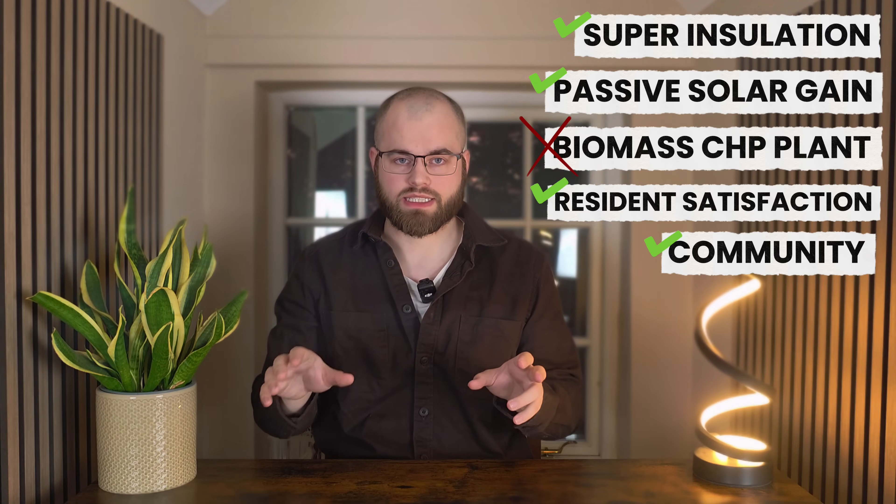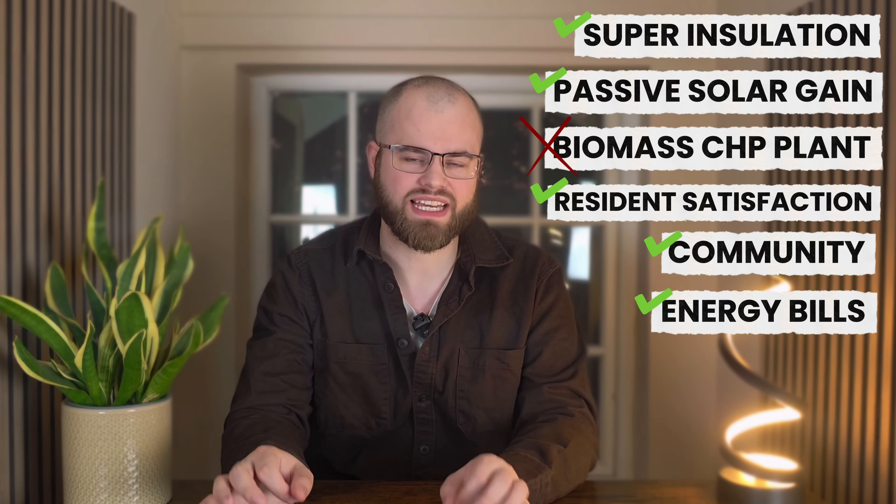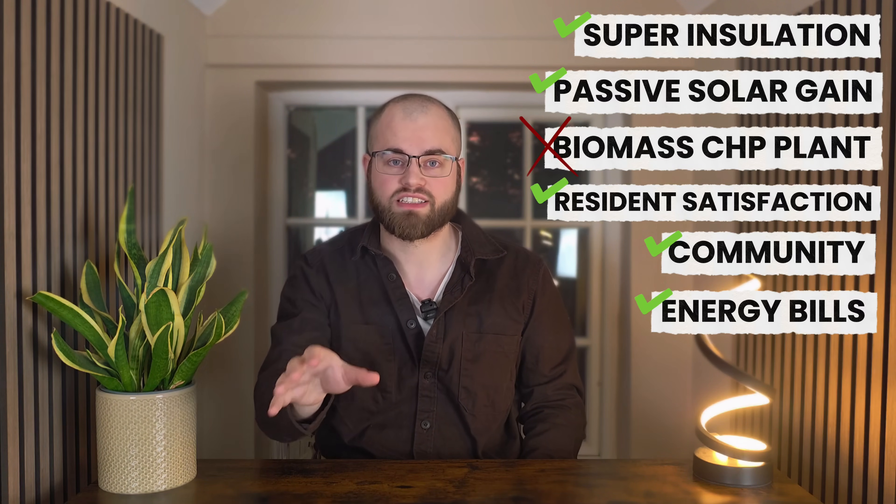And let's talk about the bottom line — energy bills. Residents pay 50% less than the UK average. Despite the CHP plant failure, the overall energy performance driven by incredible insulation and passive design means BedZED residents are saving a lot of money. Halving your energy bills is a massive financial relief, especially in today's climate of rising costs. Investing in passive design principles pays off year after year, directly into your pocket.